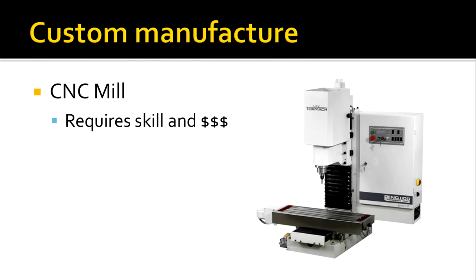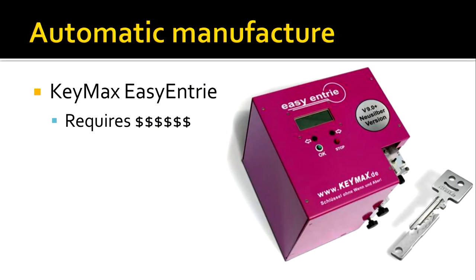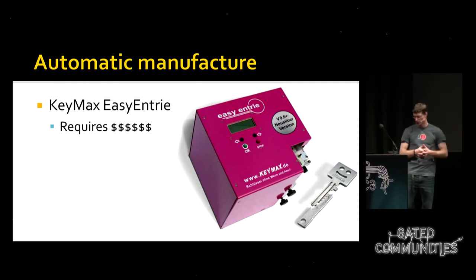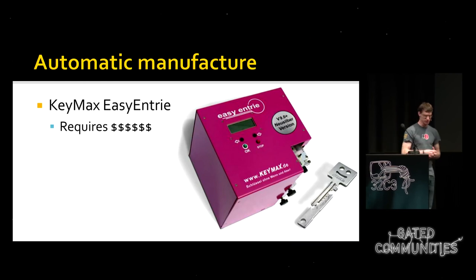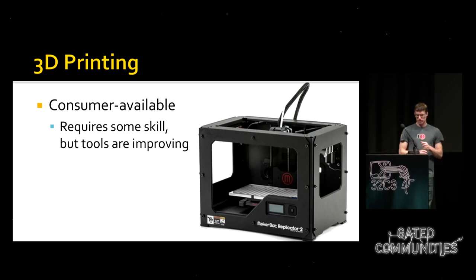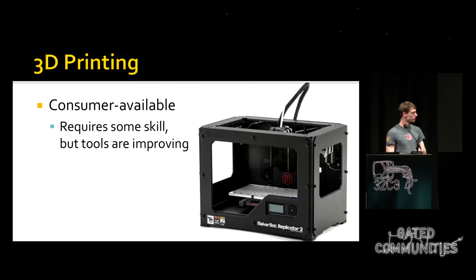If you want access to these blanks as an attacker, you could custom-manufacture one using a CNC mill — measuring the key you want to copy and drilling it from stock metal. Some keyways try to make this harder with undercuts difficult to replicate on CNC mills. There's actually a machine that does this automatically called the KeyMax Easy Entry, which probes the key and mills a blank, though it costs about 7,000 euro.